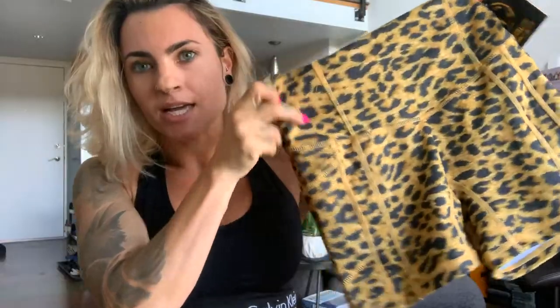I bought the extra small. I am just dying over the pattern and the material — it's so soft, the pattern is amazing. I love leopard print, I love cheetah. If you follow me on Instagram, you just know that's something I wear a lot.